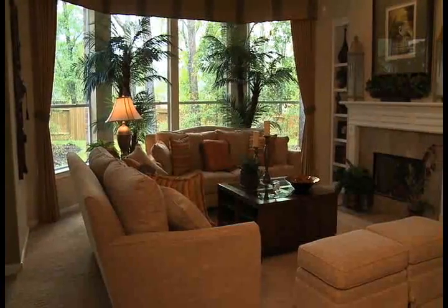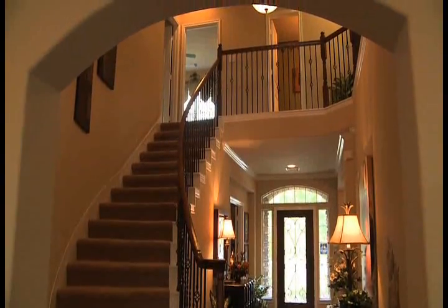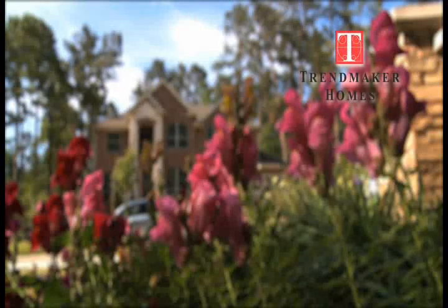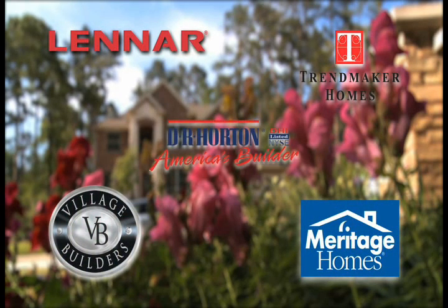Everything you want is coming right here in Conroe. It's exciting. I'm glad to be a part of it. Fully decorated model homes are open daily in Greystone Hills by Houston's finest home builders: Trendmaker, Village Builders, Lennar, Meritage Homes, and D.R. Horton.